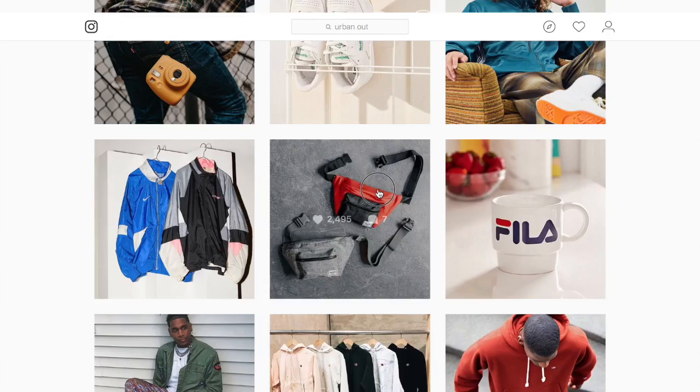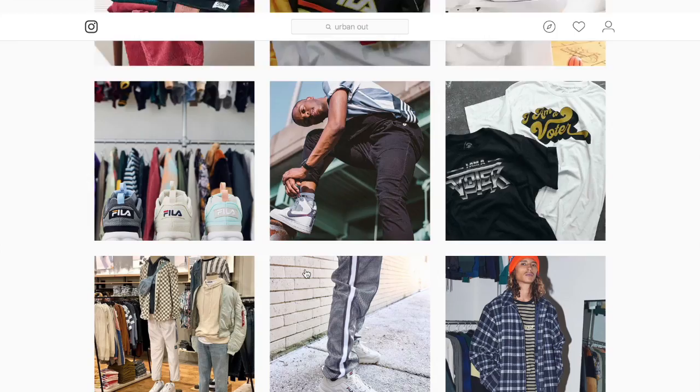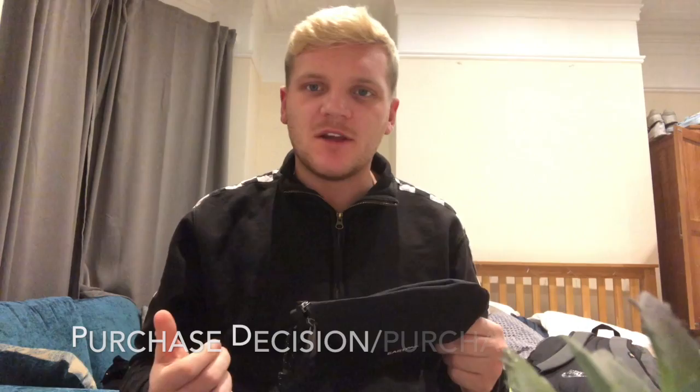I then remembered that I'd seen on Urban Outfitters' Instagram story that they had a wide range of these bags, so me and my friend headed in store to have a look and there was much more variety there than in the previous stores we'd looked in. I wanted one that was all black so it would go with my outfit, so I saw this one and I asked my friend's opinion — he said he really liked it, so that was enough and I went ahead and purchased the product.